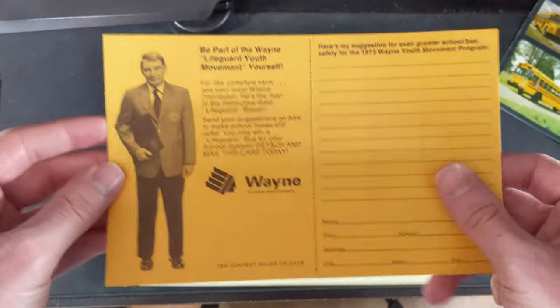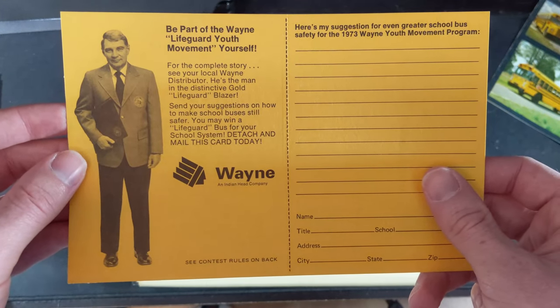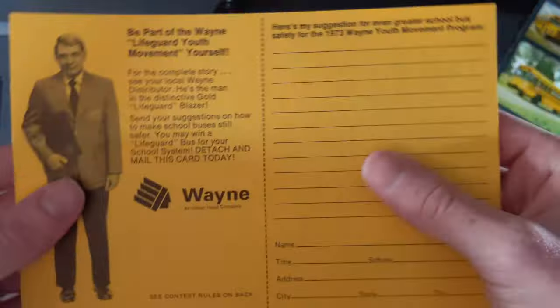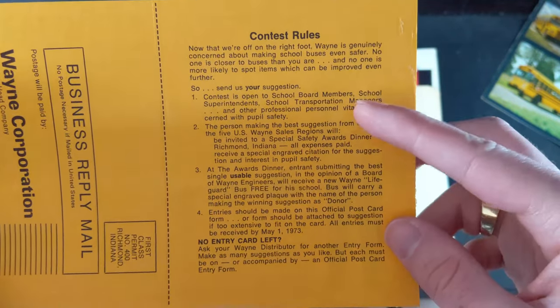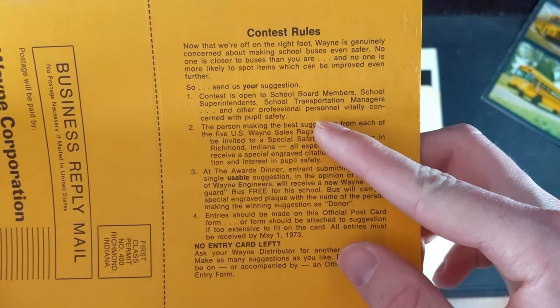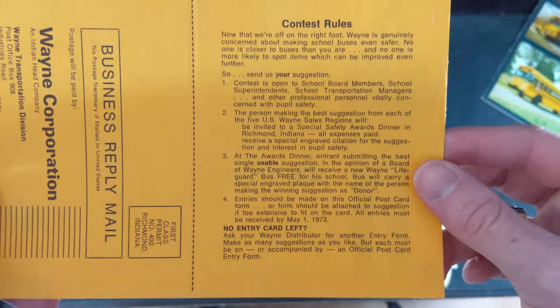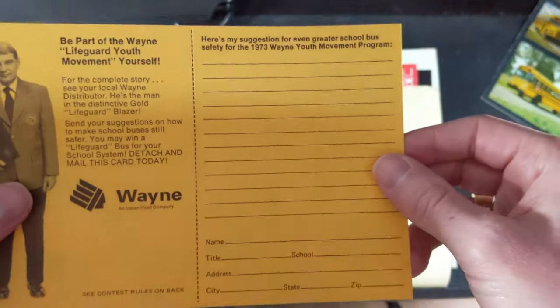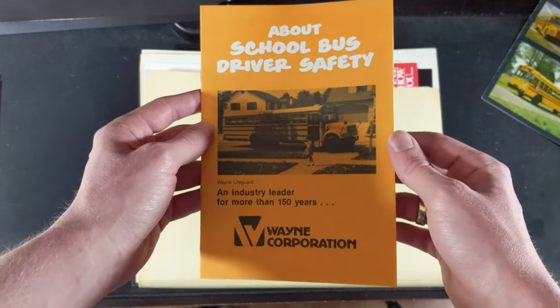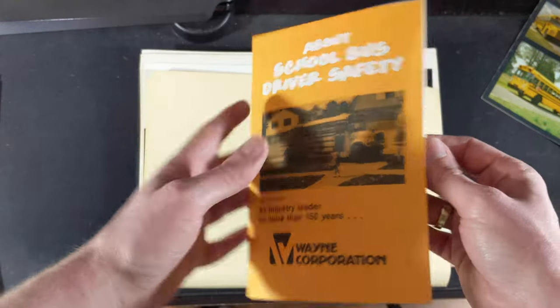What is this? 'Be part of the Wayne Lifeguard Youth Movement' — it's a contest. Maybe we'll do a video and enter this contest and send it in to see what happens. 'Send us your suggestion — contest is open to school board members, school superintendents, transportation members, and other professional personnel vitally concerned with pupil safety.' Some sort of contest on how to make school buses even safer. 'About school bus driver safety — an industry leader for more than 150 years from Wayne Corporation.'